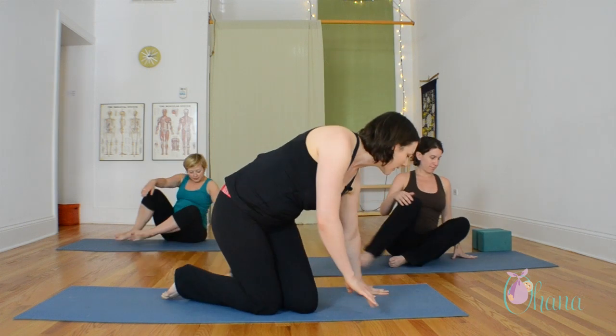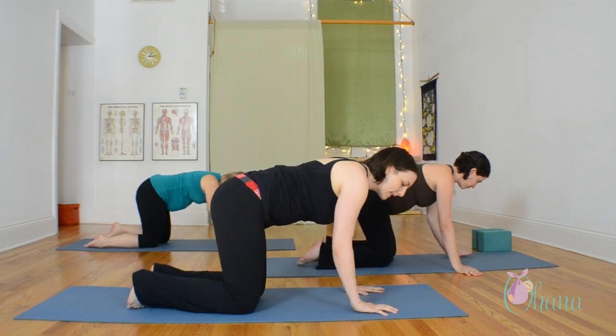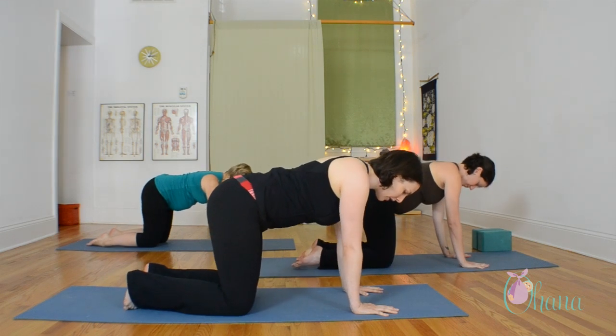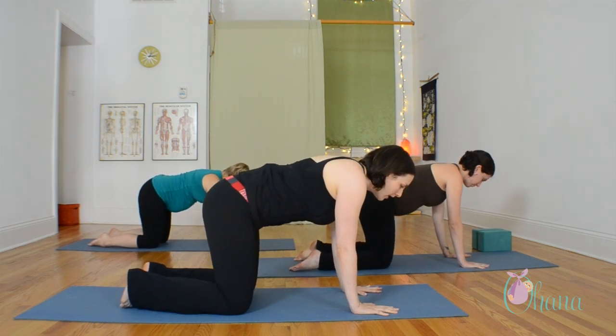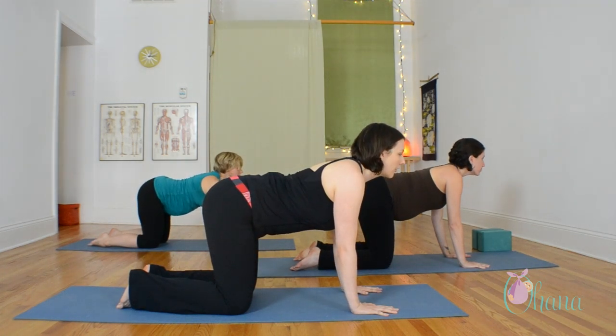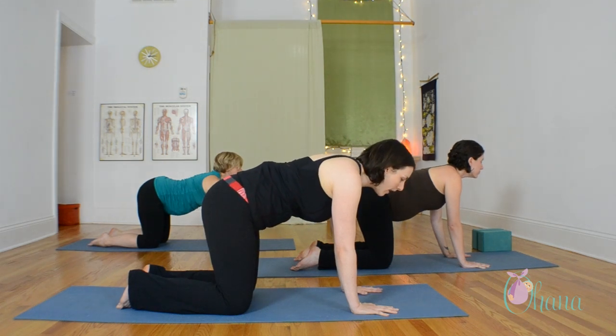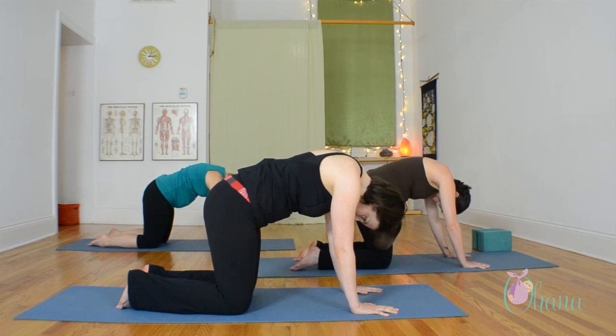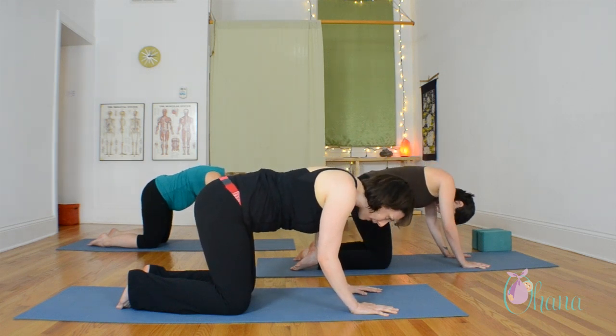The first discomfort of pregnancy that we will address through yoga is lower back pain. We'll come over onto our hands and knees. Bring your wrists just a tiny bit forward of your shoulders and your knees right underneath your hips. The first action is when you inhale, reach your chest forward and slightly look forward. And then as you exhale, round your spine, hug your baby in towards your body and lift up between your shoulder blades. Go back and forth like that with your breath a couple times.